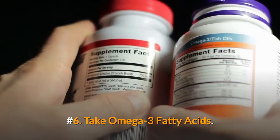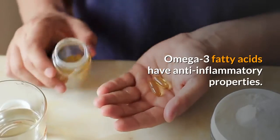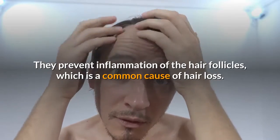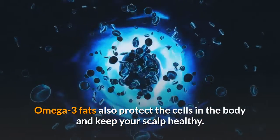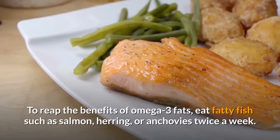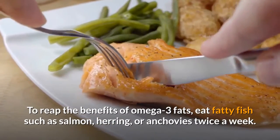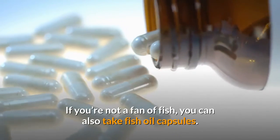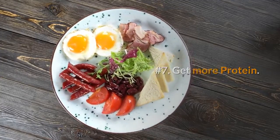Number six: take omega-3 fatty acids. Omega-3 fatty acids have anti-inflammatory properties — they prevent inflammation of the hair follicles, which is a common cause of hair loss. Omega-3 fats also protect the cells in the body and keep your scalp healthy. To reap the benefits, eat fatty fish such as salmon, herring, or anchovies twice a week. If you're not a fan of fish, you can also take fish oil capsules.